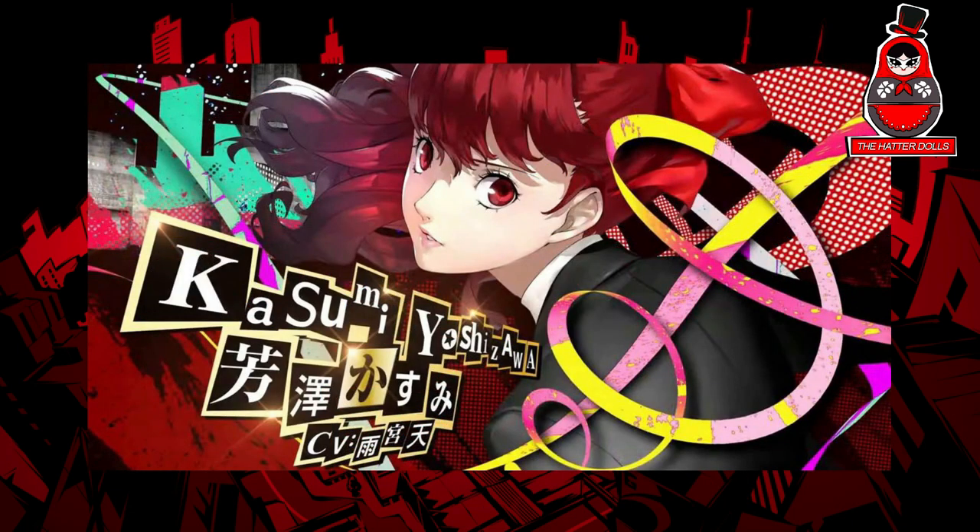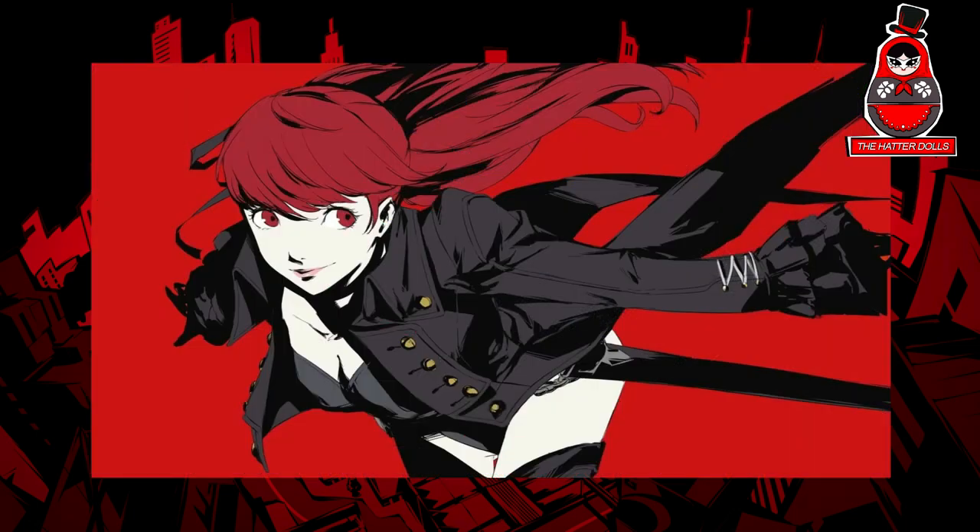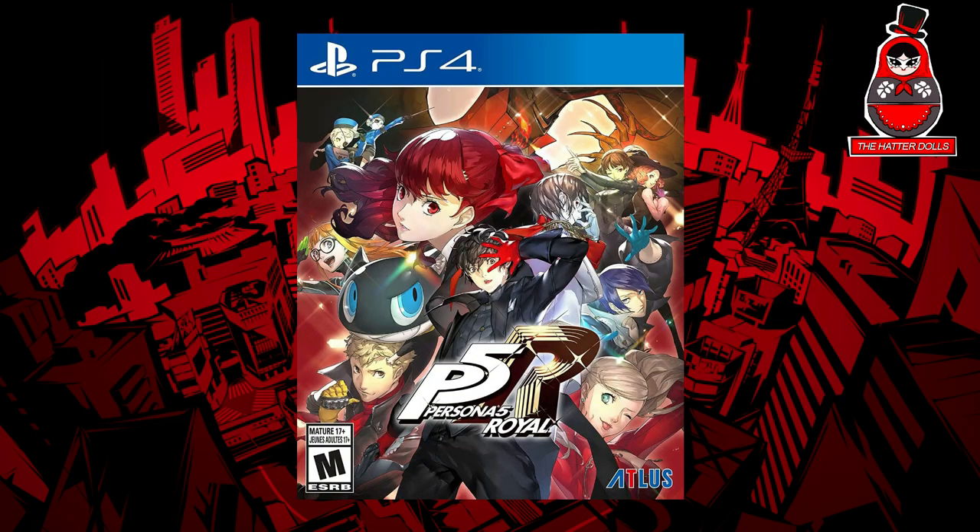Our last Phantom Thief to join is Kasumi Yoshizawa, also known as Violet. She is an extra character added in the game for the extended version, which is Persona 5 Royal.